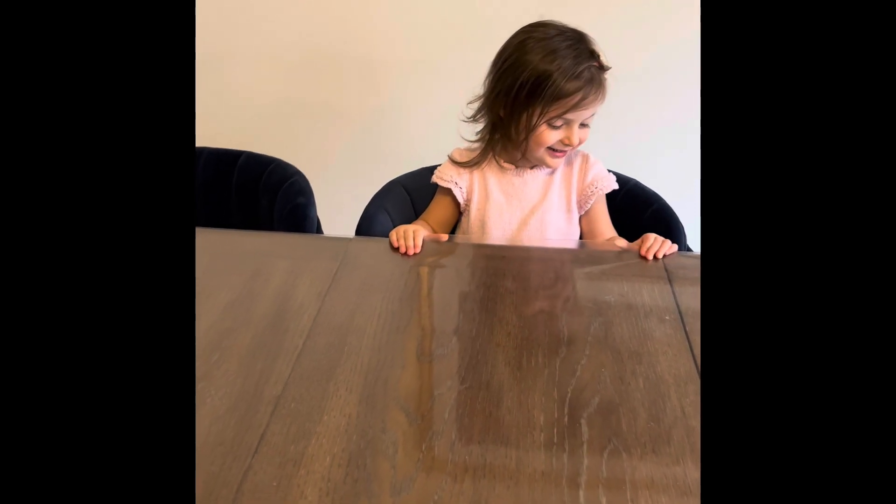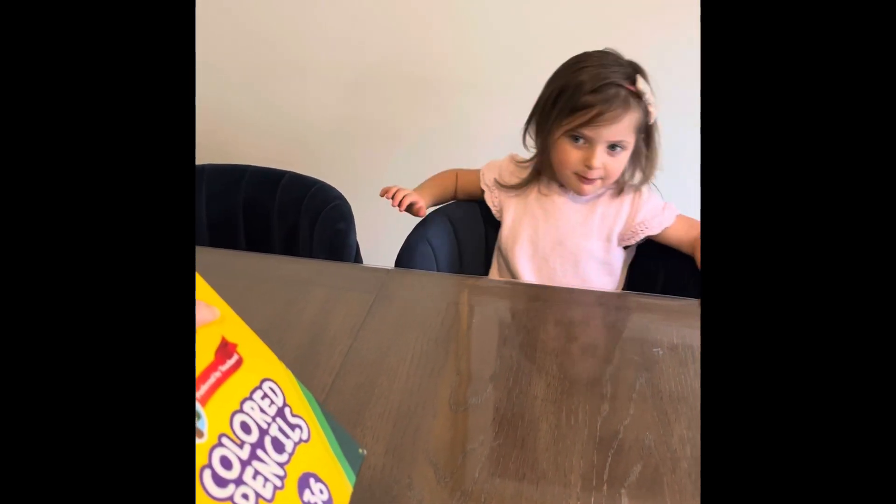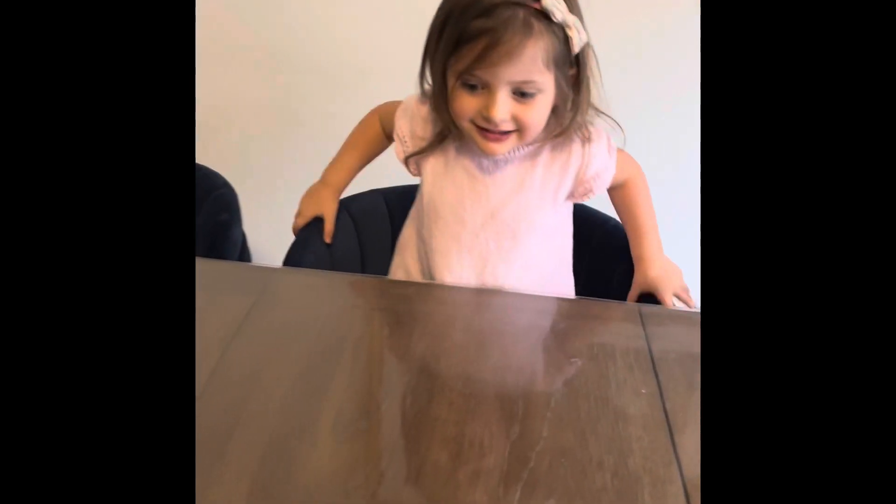Okay, what is this box? What do you think is inside of this box — crayons? Or what else could it be? Pencils, colored pencils? Right. Okay, now what I want you to do is look inside.